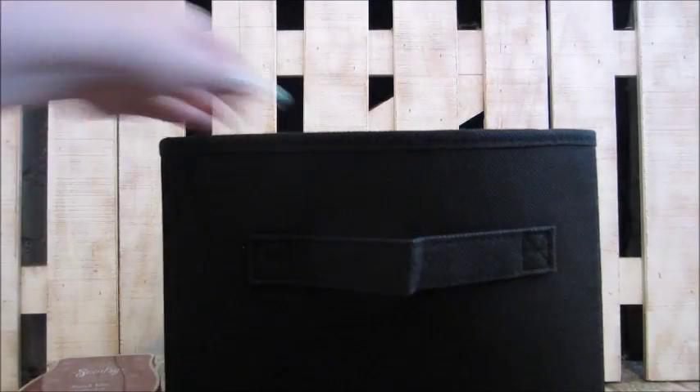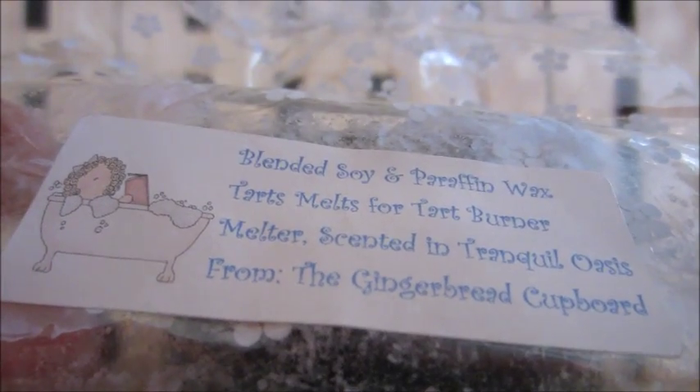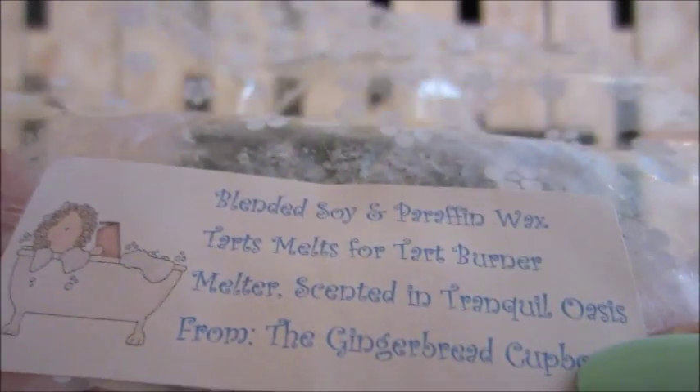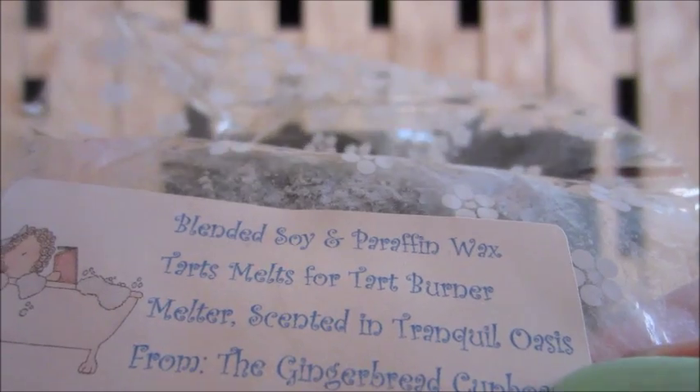This one is from Sweet Fixations in orange chiffon cake — a light scent but nice. This one is from the Gingerbread Cupboard, picked up in a box subscription. I don't remember the exact scent and the label isn't clear on camera.